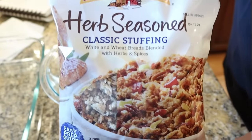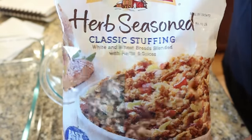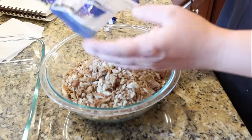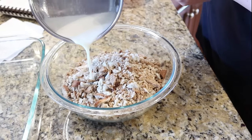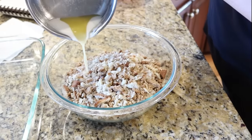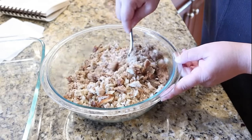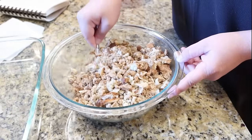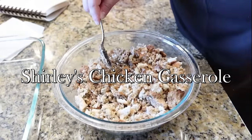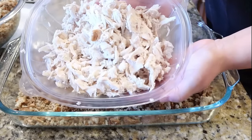When flipping through church cookbooks you couldn't go through one without seeing about 10 different chicken casseroles, and most of them included Pepperidge Farm stuffing mix. Add it to a bowl with a melted stick of butter and mix to combine. Get your 9x13 dish out and add about half of that mixture to the bottom.